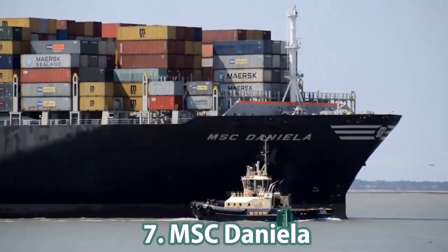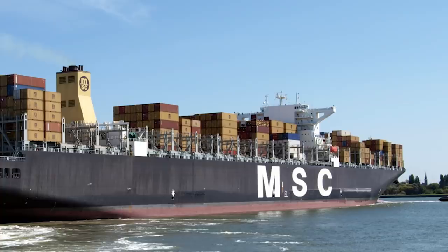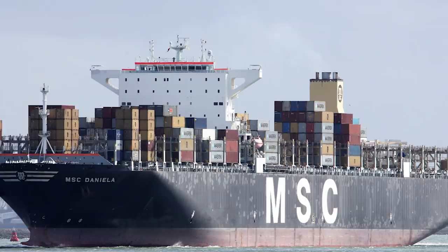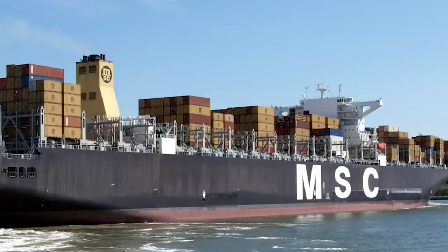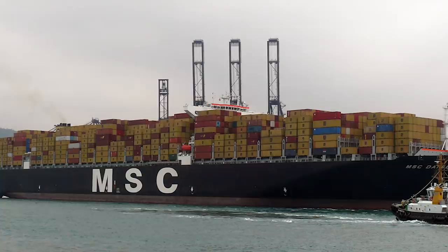Number 7: the MSC Daniela, a 13,800 TEU-class container vessel also constructed by the South Korean company for the Mediterranean Shipping Company. It was supplied in 2008. The vessel length is 366 meters with a width of 51 meters and a draft of 15 meters. The ship has a deadweight tonnage of 165,517 tons. The maximum engine power is 72,240 kilowatts and the ship's speed is 25.2 knots.